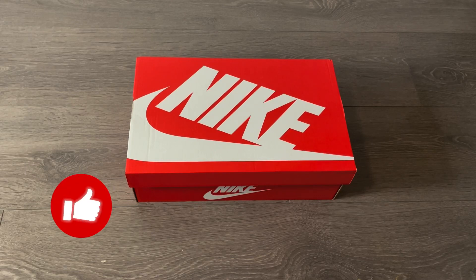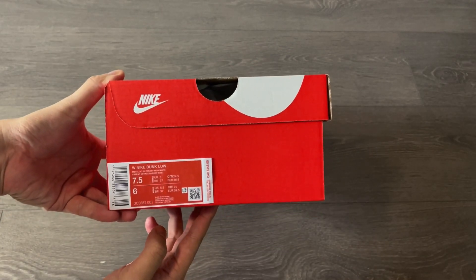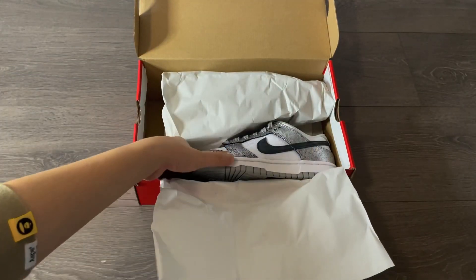Welcome back to another video. Today we're looking at a pair of dunks that just released on December 9th — it is the Nike Dunk Low Shimmer. The official colors on the box are Metallic Silver and Off Noir. I'll leave a product code in the description if you're interested. This is a women's release.